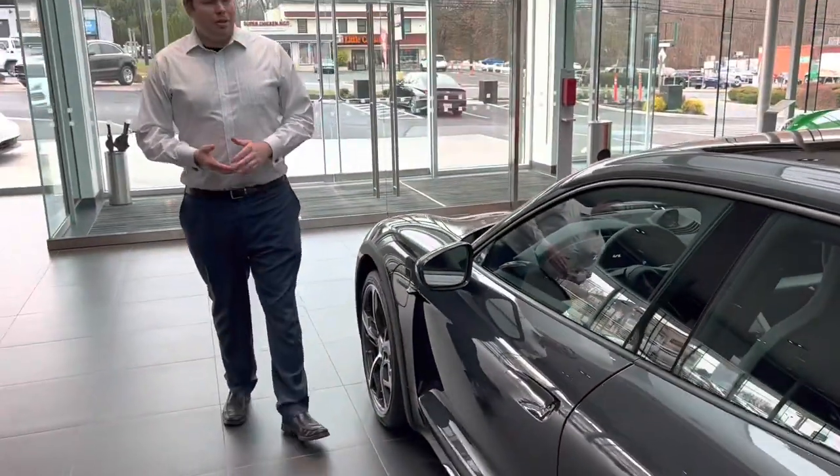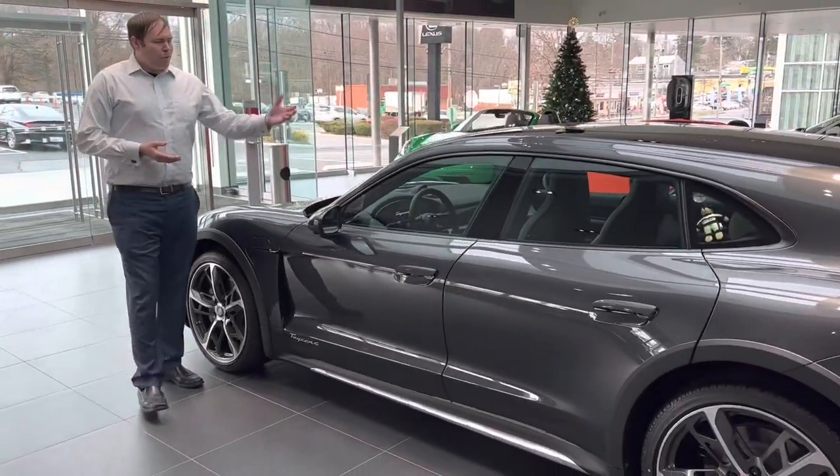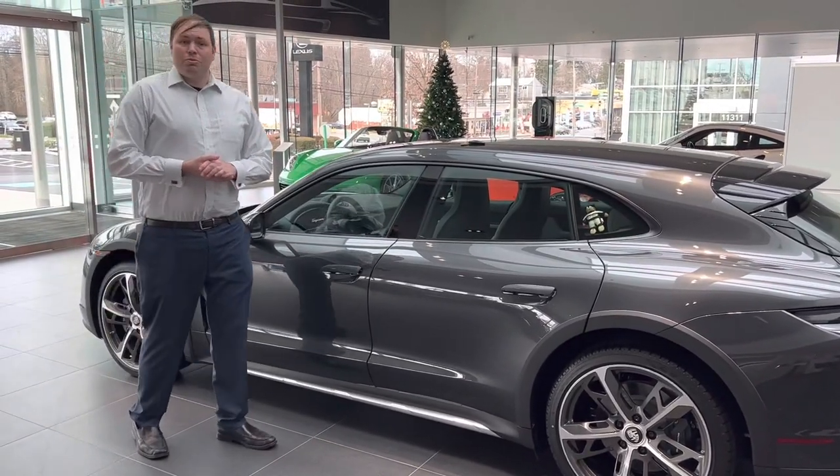I want to thank you for joining us today here at Porsche Owens Mills, reviewing the Taycan Cross Turismo exclusive show car. We've highlighted some options today that you too can add to your custom vehicle through the equipment and driver selection catalog.